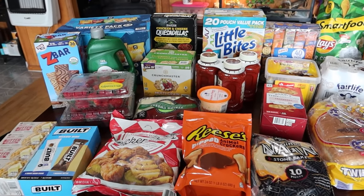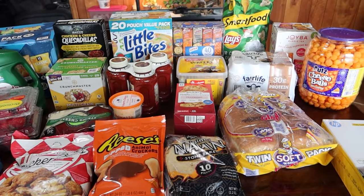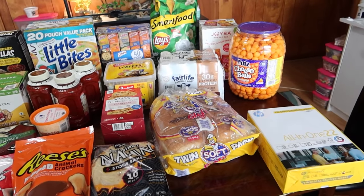Hey friends, welcome back. Sam's Club haul for you today. $260 and we got caught in the rain so everything is wet.